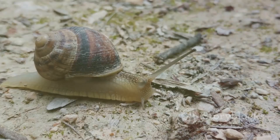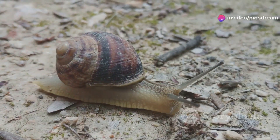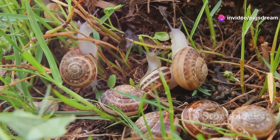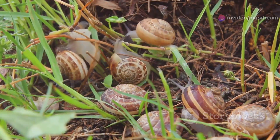Moreover, snails serve as a food source for various animals, including birds, frogs, and even some insects. Their presence or absence can be an indicator of the health of an ecosystem.